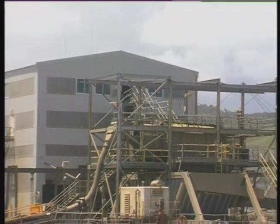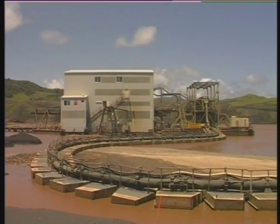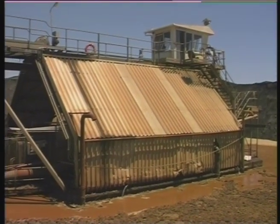Major structures included a 1,000-tonne wet plant, a 500-tonne surge bin, and a 250-tonne dredge.